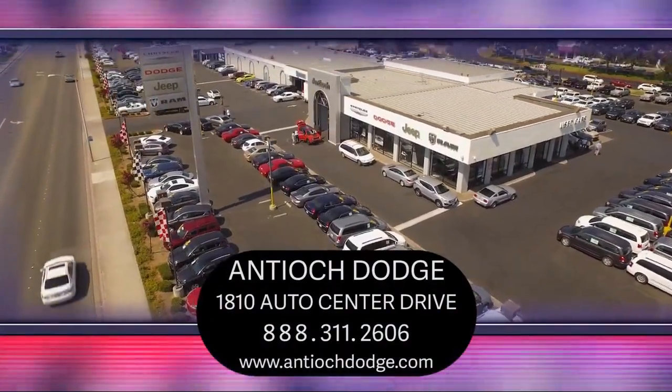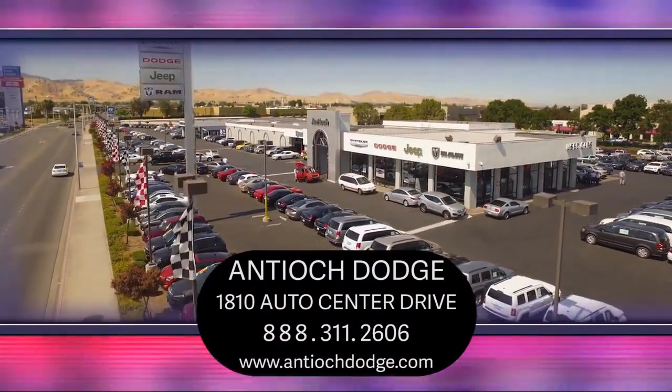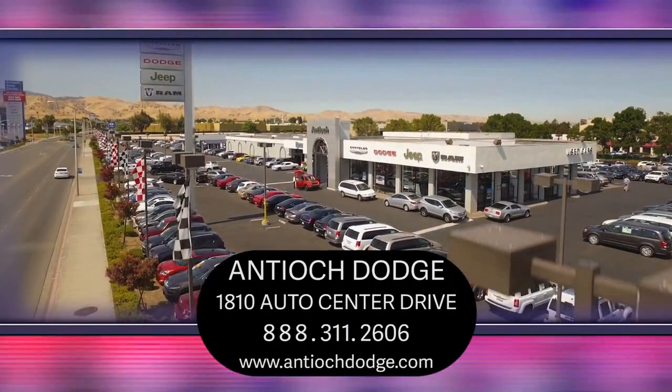We're located at 1810 Auto Center Drive, just off the Highway 4 Auto Center Drive exit in Antioch.